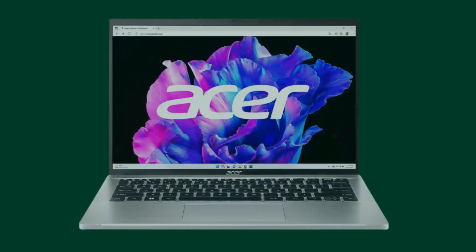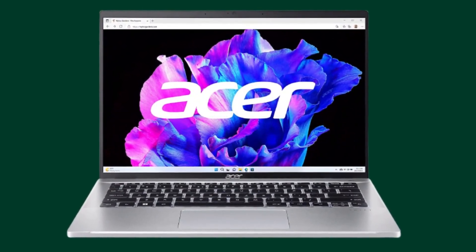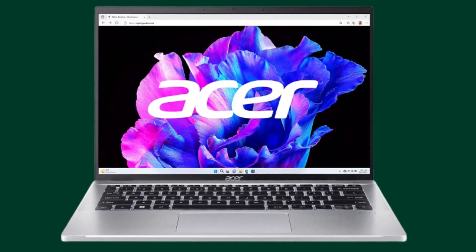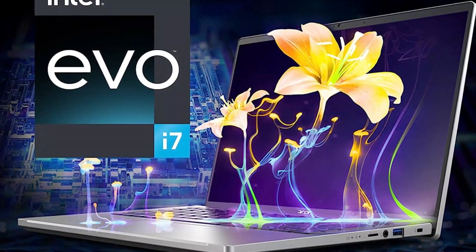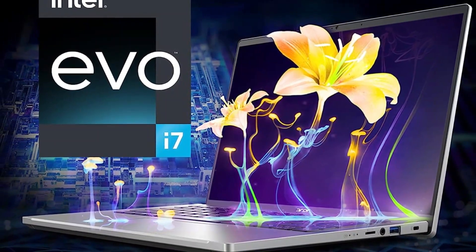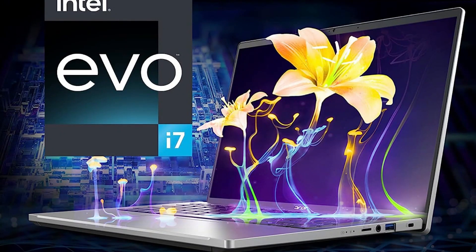In conclusion, the Acer Swift Go 14 Intel Evo Thin and Light Laptop is a powerful and portable device that caters to the needs of professionals and creatives alike. Its impressive design, high-resolution touch display, powerful Intel Core i7-1355U processor, generous 16GB LPDDR5 memory, speedy 512GB Gen 4 SSD, Intel Iris Xe graphics, and comfortable keyboard make it a standout choice.